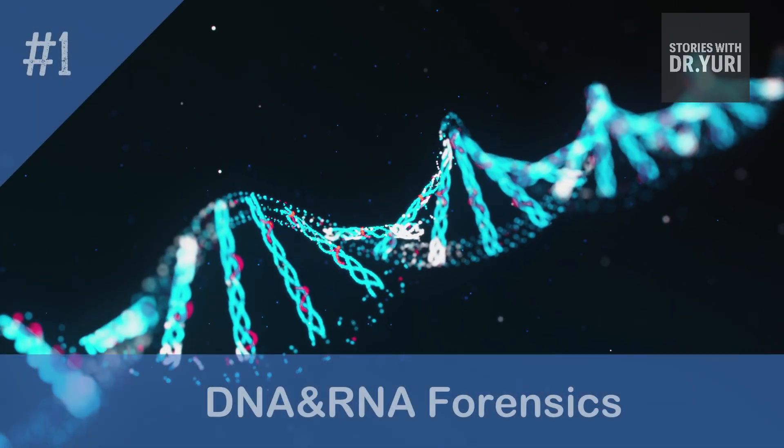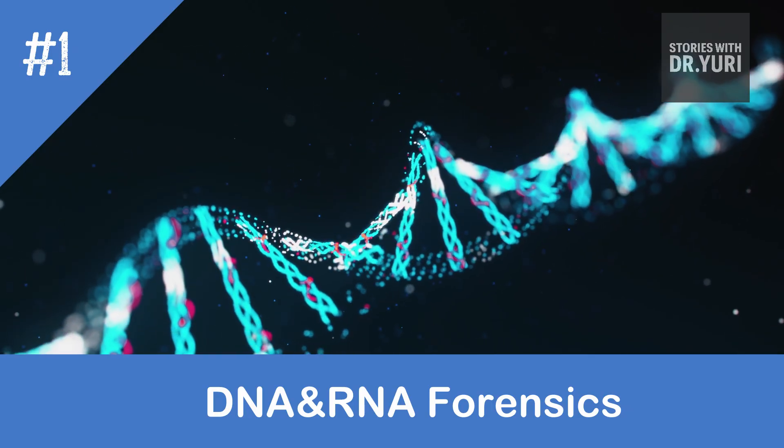Let's begin. Chapter 1: DNA and RNA Forensics.